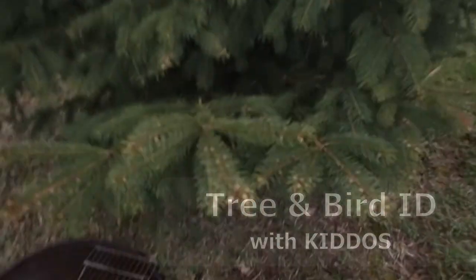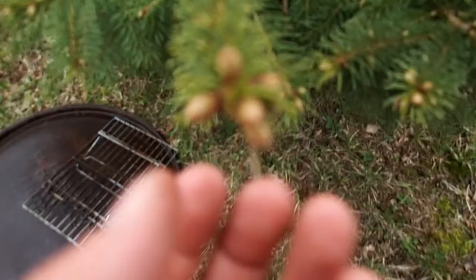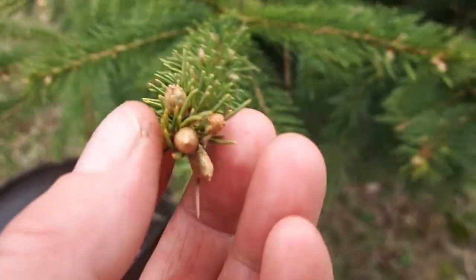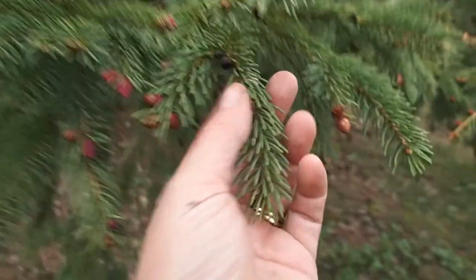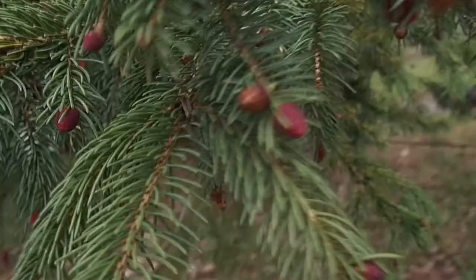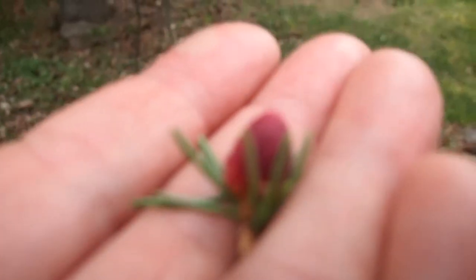So if you look at this tree, we have short little needles, and the little buds that are coming up are kind of beige-y, yellow-y. Come on over here and look at this tree. So this tree has short little needles, but the buds coming off on them are red and they look like berries, don't they? So they're two different kinds of pine trees.